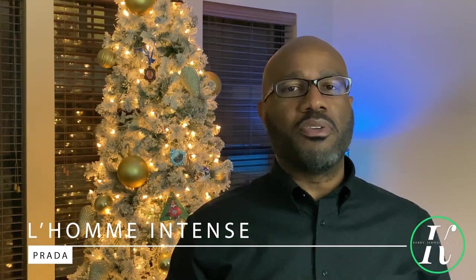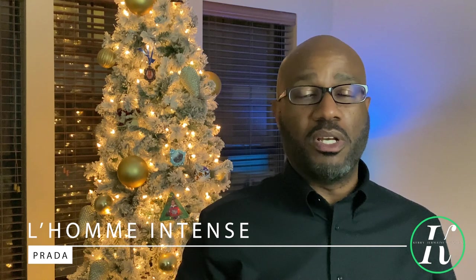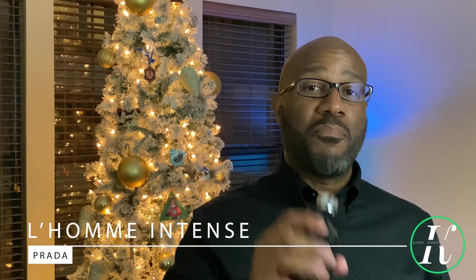This fragrance embodies winter — winter clean, fresh, straight out of the shower. This fragrance is going to have you the best smelling man in the room unless I'm there. L'Homme in the hotter months, L'Homme Intense for the cooler months. Get your hands on it if you can — you will not regret it. Coming in at number five: Prada L'Homme Intense.